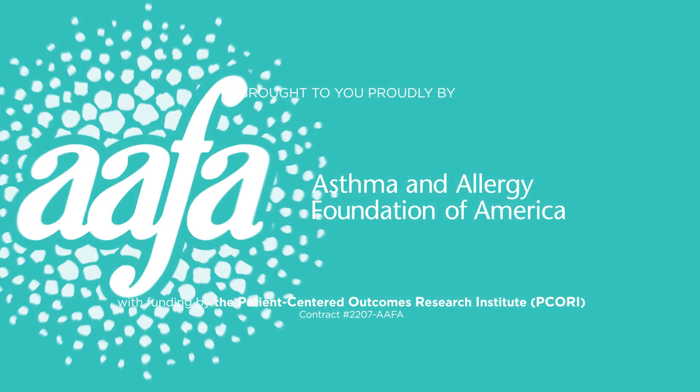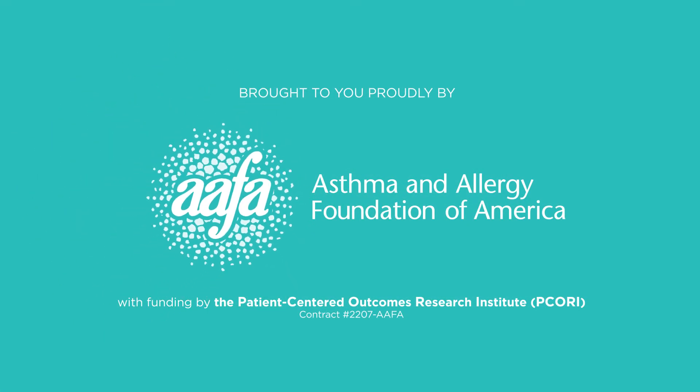This presentation has been brought to you proudly by the Asthma and Allergy Foundation of America, with funding by the Patient-Centered Outcomes Research Institute, PCORI.